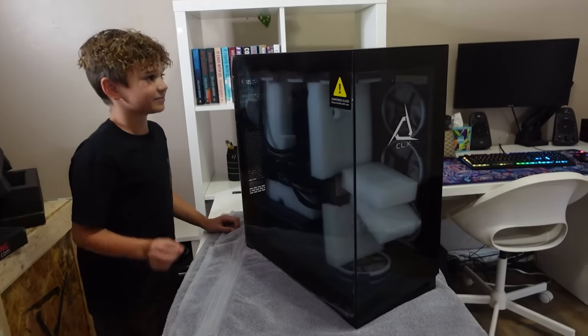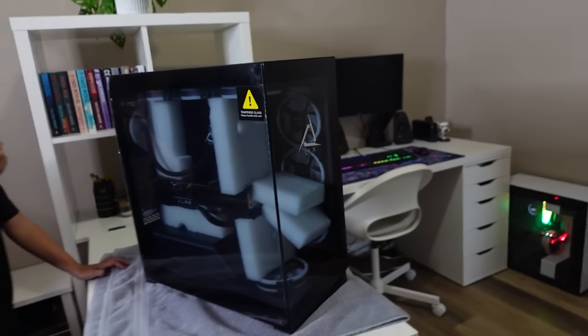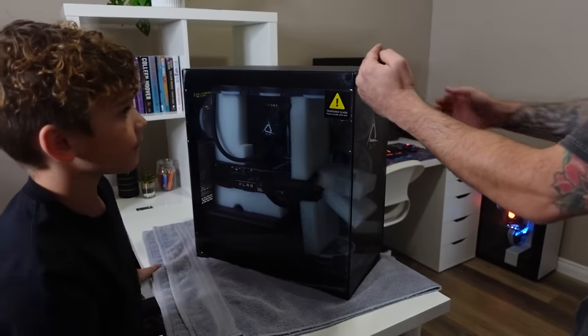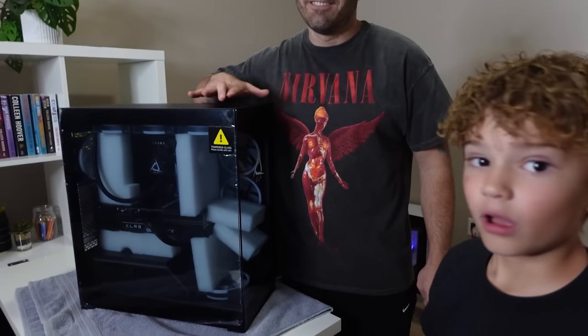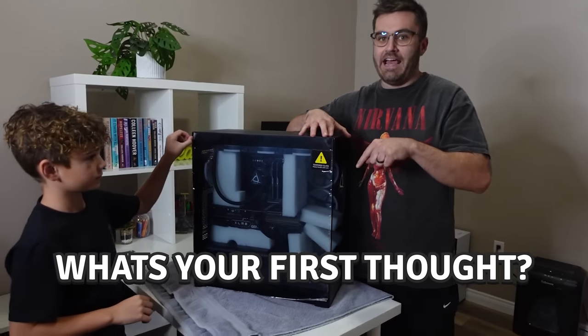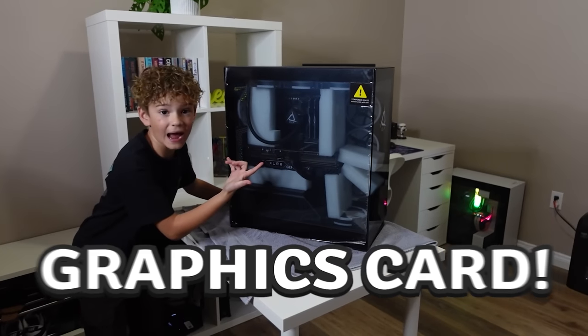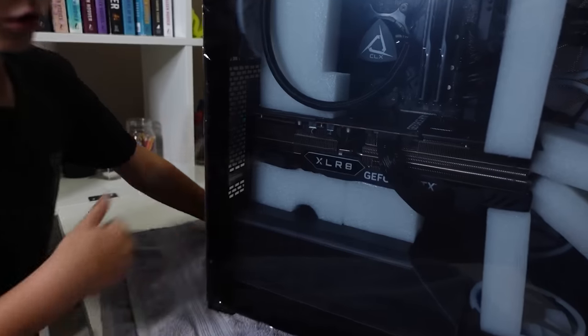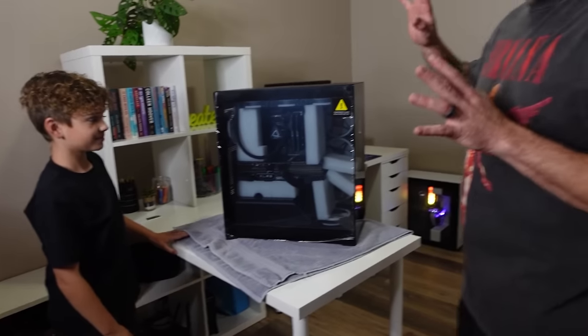Look at that thing! What is that? That graphics card is huge. This is just straight glass — this is so clean! Before we go any further, comment down below right now the first thing you think when you see this thing. Graphics? Sexy? Yeah.